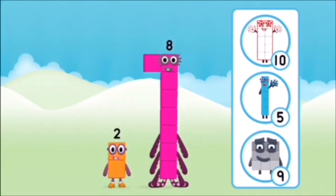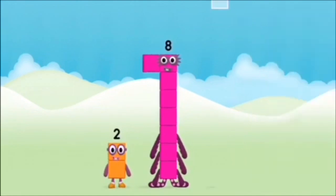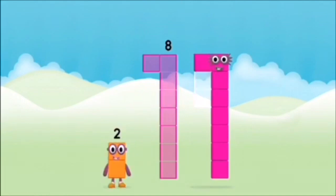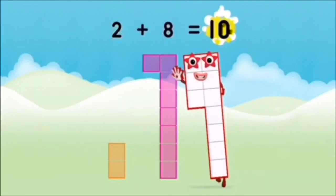Which number block do you think adding these together will equal? Let's find out! Can you add the number blocks together? 2 plus 8 equals 10.